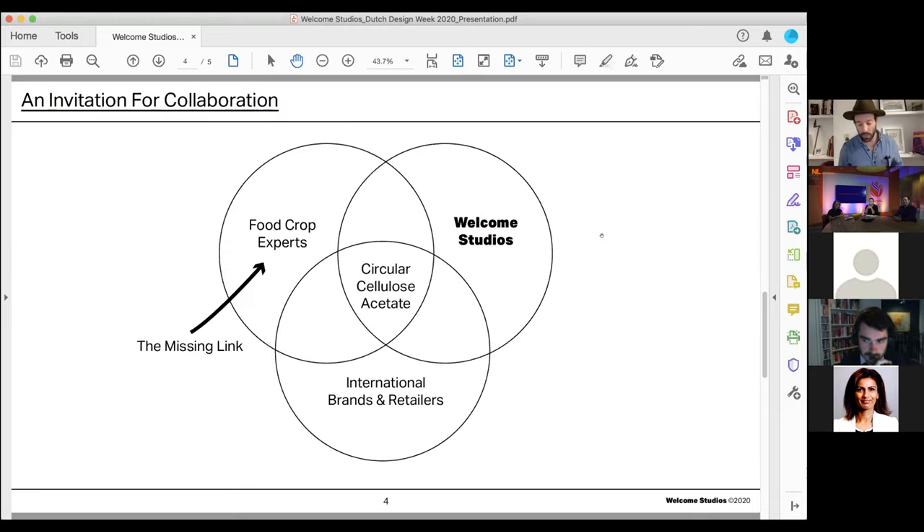Our company, Welcome Studios, designs and manufactures for some of the largest, most renowned brands in the retail space and in the world. These partners have the influence and scale to support material innovation and drive real change. Our mission — our missing link, actually — is to find experts in food crops: farmers, chemists, engineers. We need help connecting the dots to bring these ideas to life. It's an open invitation to any of you or anyone you know to join us, work together, and create a solution for a circular economy in our space and potentially help other spaces as well.